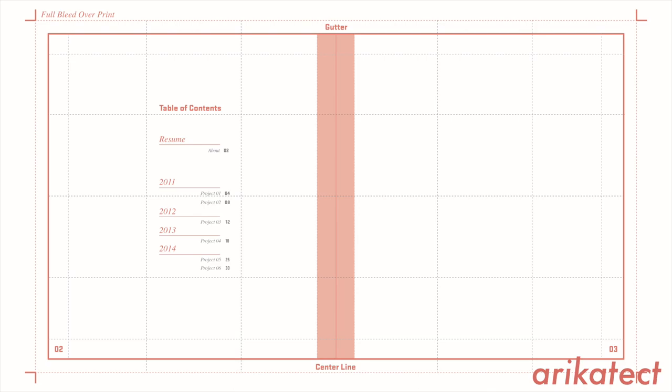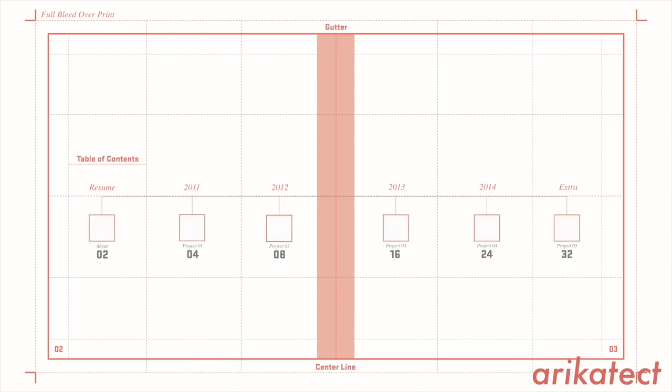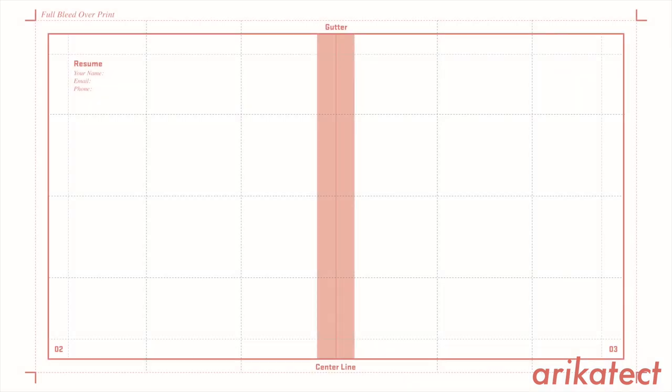I've always found it helpful to include the page number, the project title, and the year. The next common component in an architecture portfolio is your resume. It is a very quick snapshot of who you are — it shows your education, your skills, any awards you've gotten, and any professional experience you have. Sometimes it's a separate document submitted along with the portfolio, and sometimes it's submitted within the portfolio. I've always thought it's nice to include both, so if someone's just looking at your portfolio, they don't have to go find your resume. The resume generally breaks down into: education, professional experience, skills, and awards or publications.